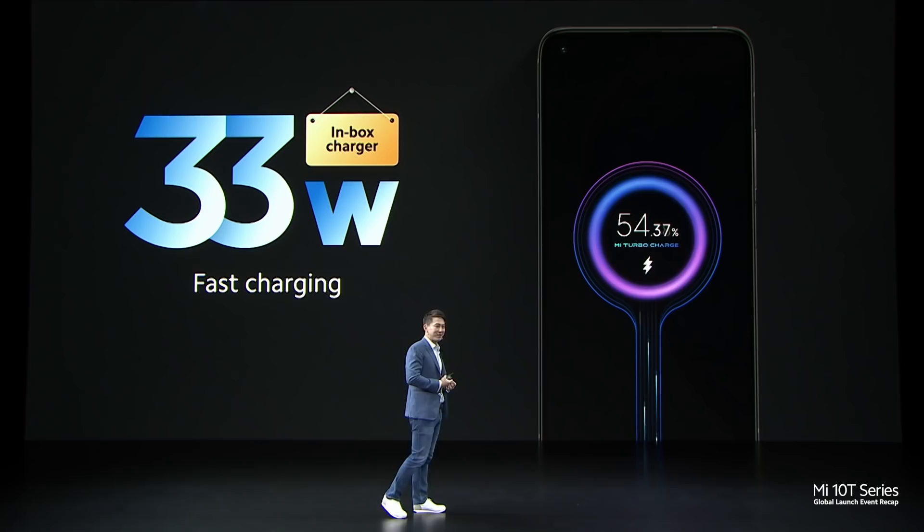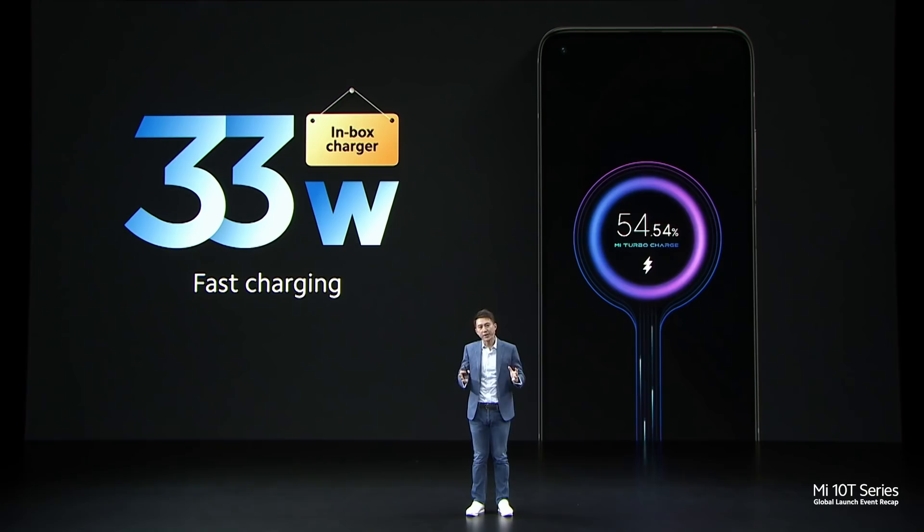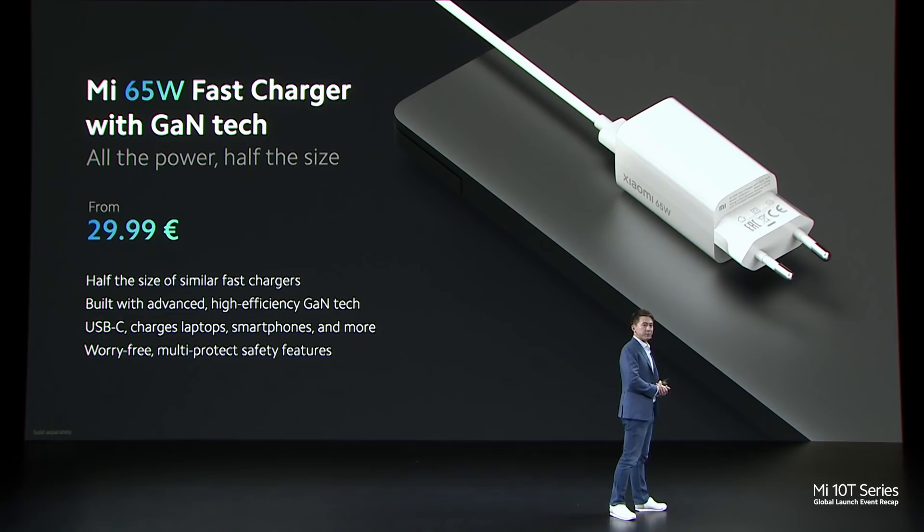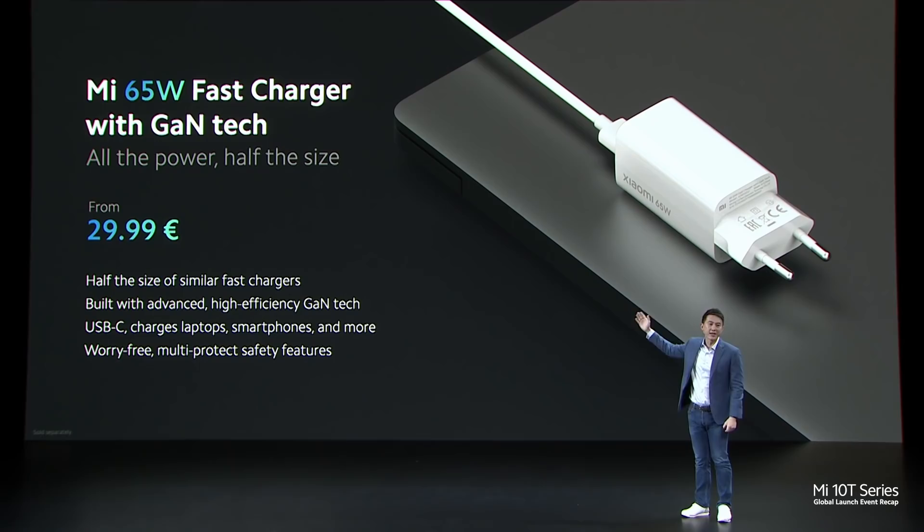But we don't do that. Together with MMT, this can juice up a massive battery in about one hour. We also have a new GAN charger that can achieve a massive 65W charging experience — the Mi 65W fast charger with GAN technology — available at just €29.99.